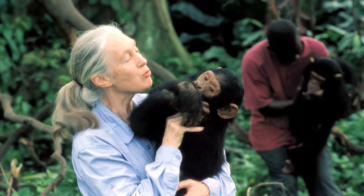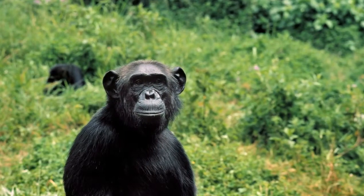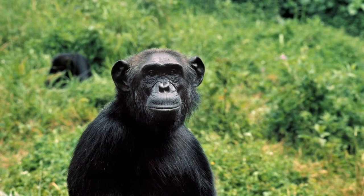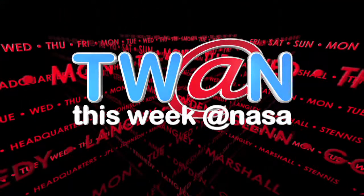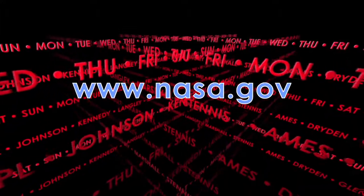Goodall has been celebrated around the world for the groundbreaking research she gathered living among chimpanzees. And that's This Week at NASA. For more on these and other stories, log on to www.nasa.gov.